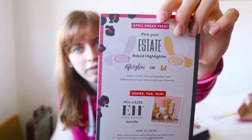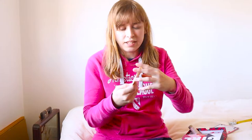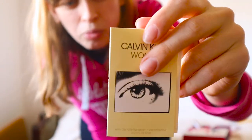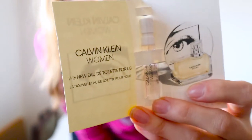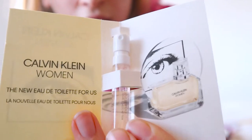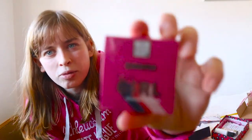The first item we have here is a taster of a perfume. I believe it's Calvin Klein's brand new women's perfume they've just brought out. It's a tiny little sample inside, and here's a picture of the actual full-size product.